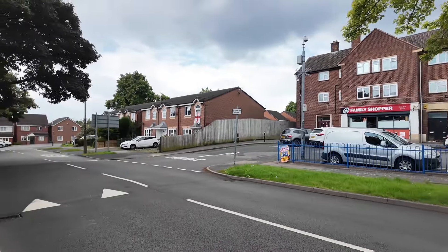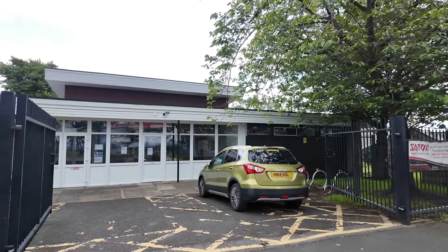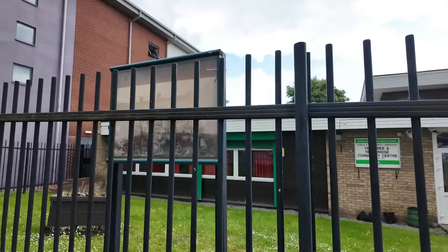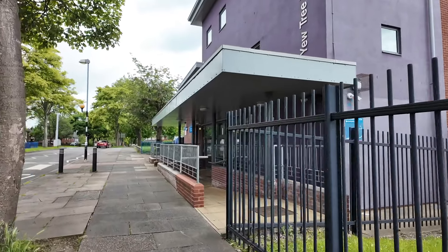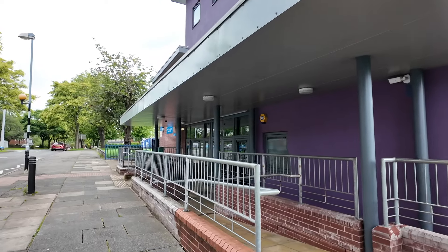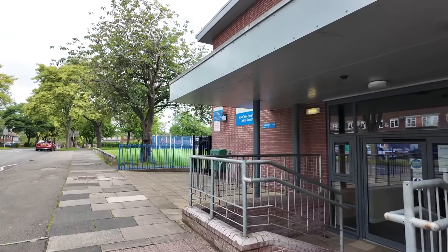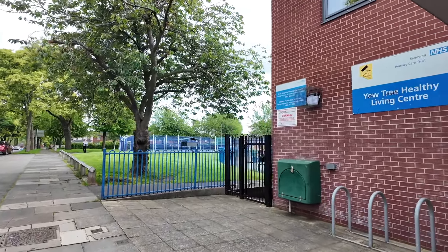Walking back up Redwood Road, I just noticed this place — it looks like the Yew Tree and Tambridge Community Centre. It looks open but there don't seem to be many people in there; it looks really quiet. As with most community centres, I never really know what they're doing in there. This other place is called the Healthy Living Centre, run by the NHS — not really sure what that means either.